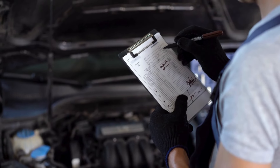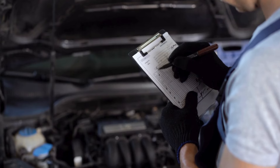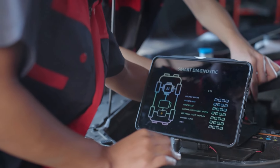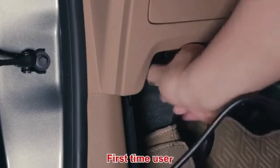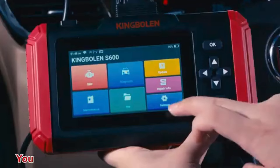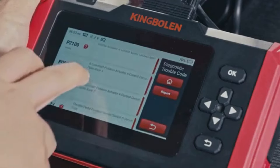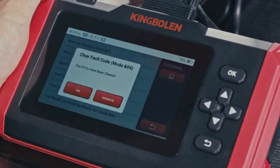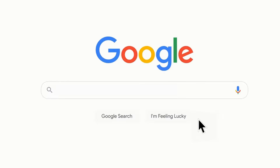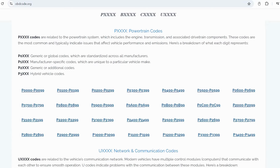The solution? Don't ignore it. If your check engine light comes on, take your car to a professional. Or if you're a DIY enthusiast, grab an OBD2 scanner — it's super easy. Just connect the scanner, retrieve the codes, and the activated OBD codes will tell you what's wrong. If you're unsure what those OBD2 codes mean, head over to obdcode.org. They've got a full list of codes and their explanations to help you out.